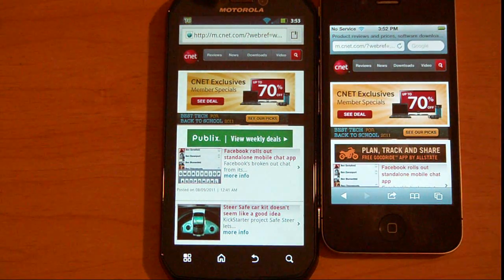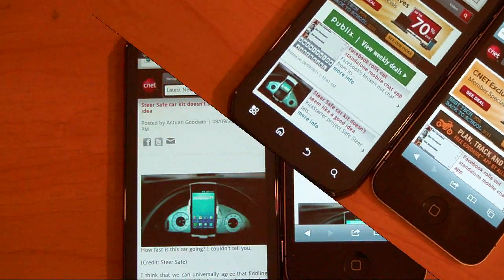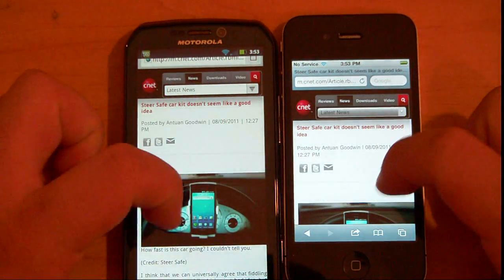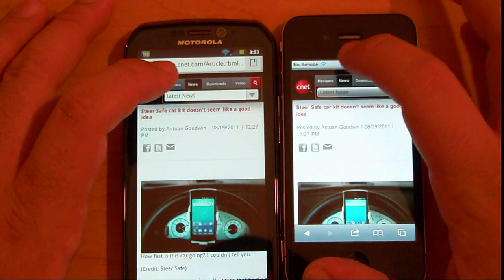You can see the size difference of the screens — quite a bit bigger on the Photon. Okay, so we're here, same page, same everything. I'm going to go back to reviews at the same time.